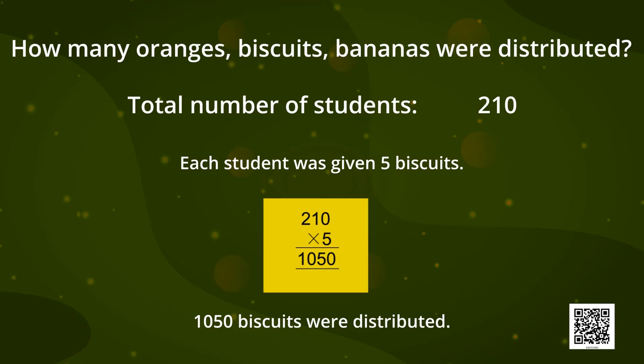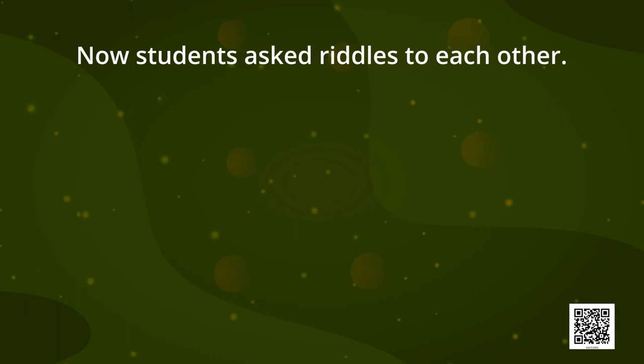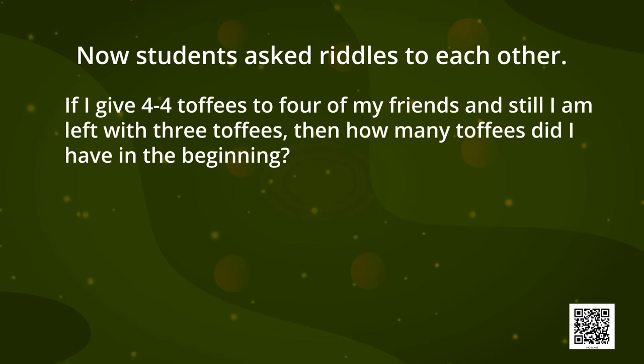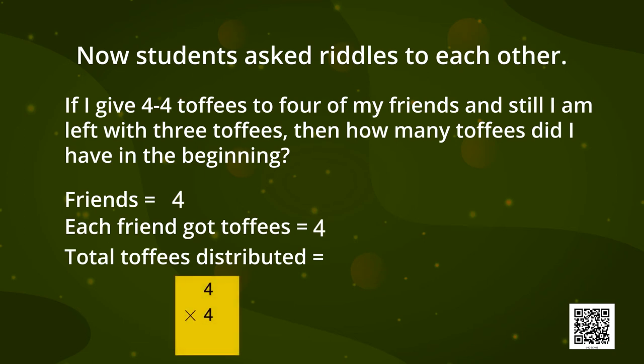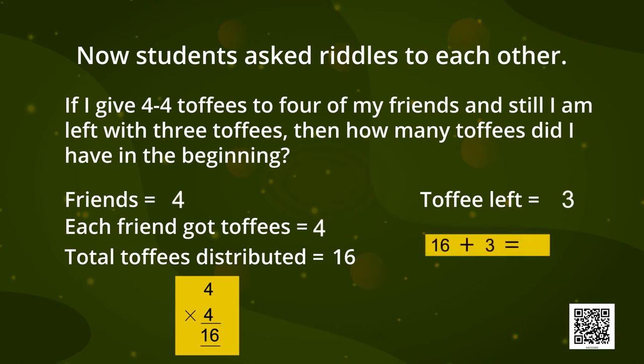Now the students started playing with each other and asked riddles. One student asked: if I gave 4 toffees to each of my 4 friends and still I am left with 3 toffees, then how many toffees did I have in the beginning? There were 4 friends and each got 4 toffees, so 4 multiplied by 4 is 16 toffees distributed. And 3 toffees are left. So total toffees in the beginning is 16 plus 3, that is 19 toffees.